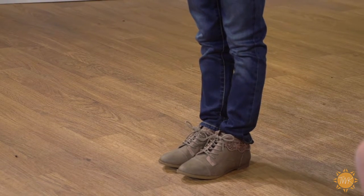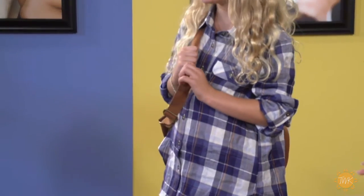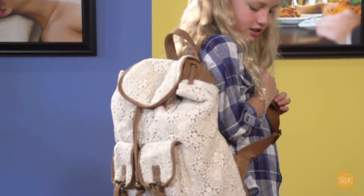I love the lace detail there, and it coordinates back to her backpack. Dillard's also has a great selection of backpacks as well. Ashlyn, can you do a little spin and show us your backpack? Oh, that's adorable. She is ready for back to school!